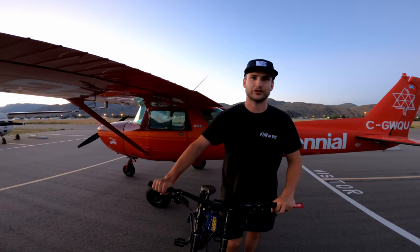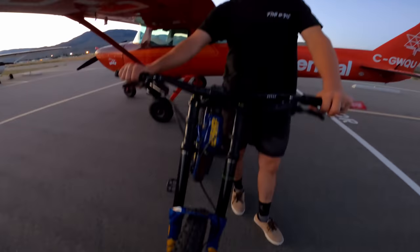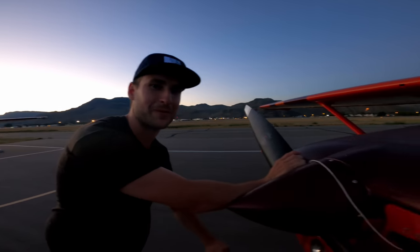Hey guys, how's it going? Reese Wallace here. Just flew in from Whistler and here for a few days in Kamloops to ride Sun Peaks. Getting stoked to ride, but first kind of need to find a parking spot for my plane.